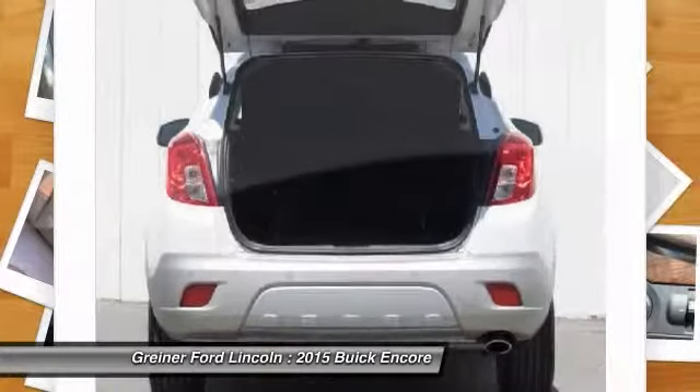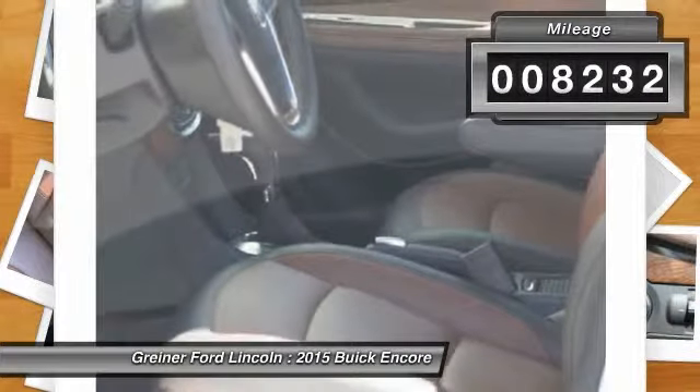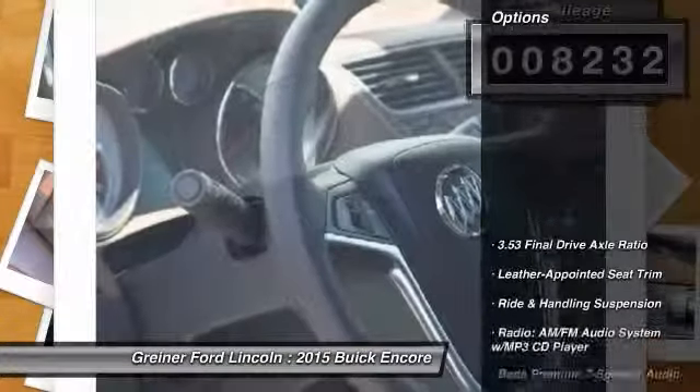Standard features that would make any car owner smile. This vehicle has less than 9,000 miles. Here are some of this vehicle's great options.